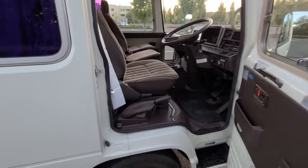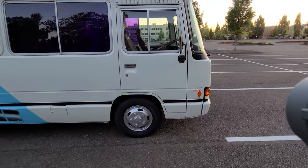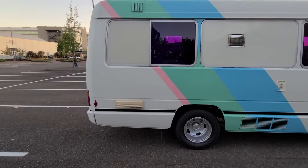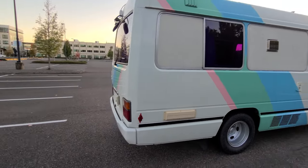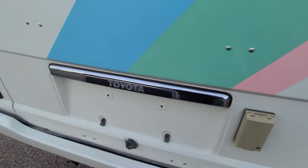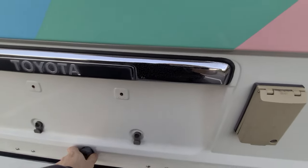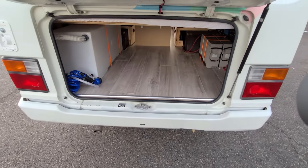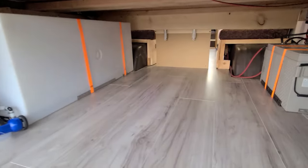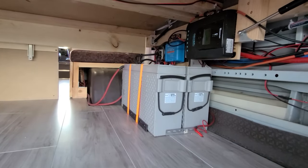Under here lives your engine — you can access it, the whole thing pops up for some pretty decent engine access. Continuing the walk around, it has dualies in the rear — very stable on the road. It just feels very stout. These were built tough to carry people throughout Asia and across many countries. Rear trunk access gives you your storage area underneath the bed.